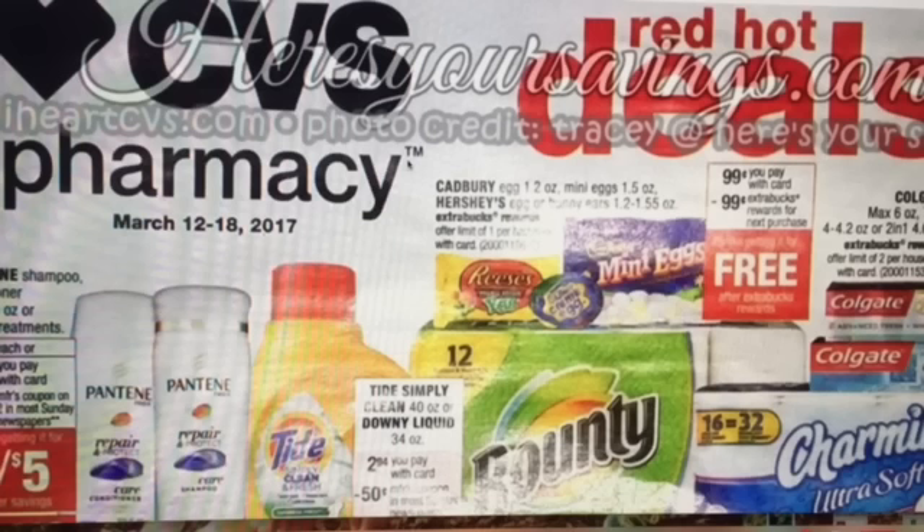There are some moneymaker deals on toothpaste and toothbrushes this week. There's a free Cadbury Easter treat after extra bucks. So let's go ahead and dive in on the deals.